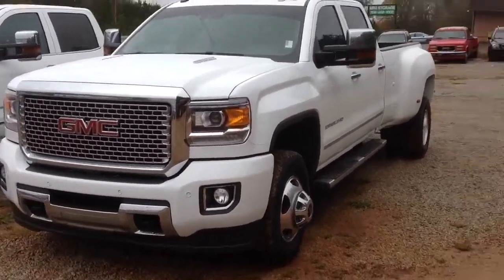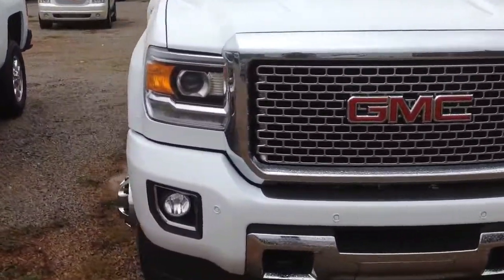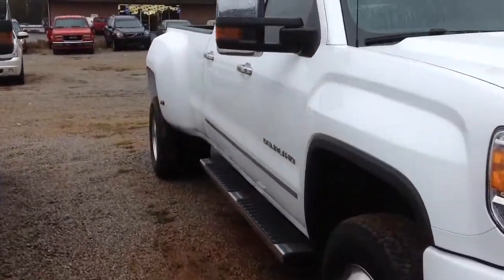Hey Jim, it's Brent. Good morning. I hope you're doing well. Here's the GMC Denali. I'm just going to walk around the vehicle for you.